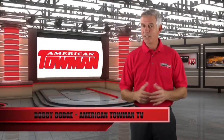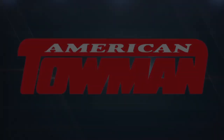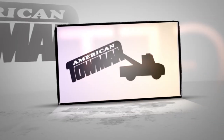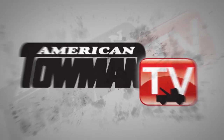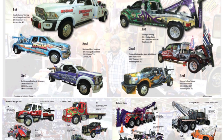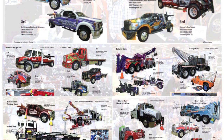American Towman Magazine — first on the scene for the towing industry since 1977. I'm Emily Oz for Tow Industry Week. On this edition, we feature some amazing trucks from the Wrecker Pageant in Baltimore. This month's American Towman Magazine features all the winners in all classes of the American Towman Wrecker Pageant at the Baltimore Tow Show.